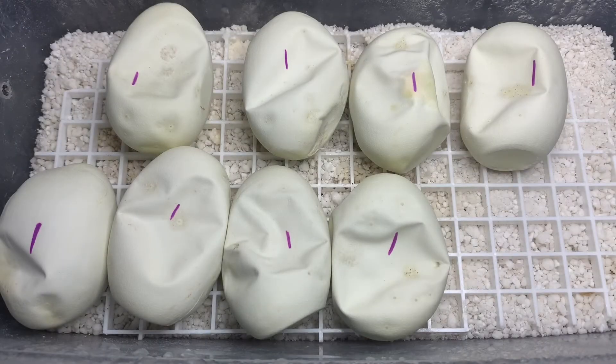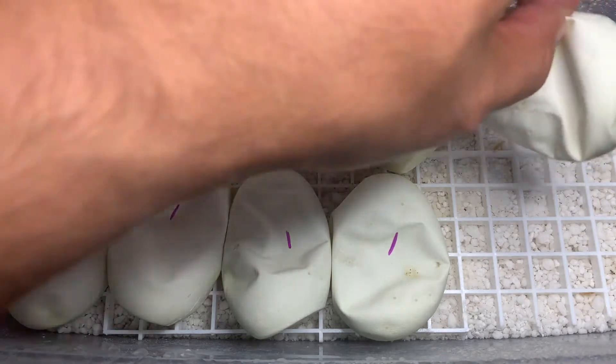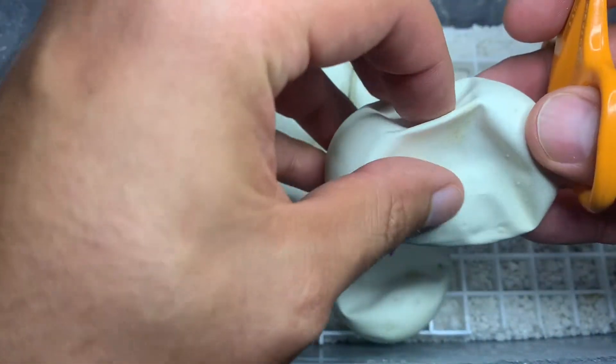Alright, here we have the last clutch of the season. This could be either a Queen Bee to a Scaleless Head male or Queen Bee to a Cypress male, and I'm hoping the Cypress male is going to be the father. We're going to find out here in a second. It's day 56, so let's go ahead and cut the first one.